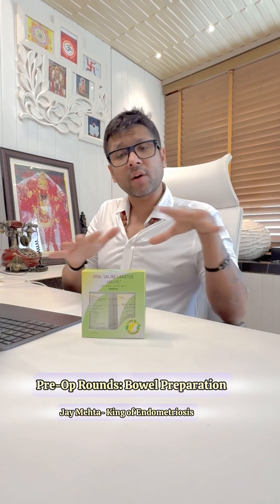Any further questions you have regarding bowel preparation, you are free to post in the comments and we shall be very happy to guide you.